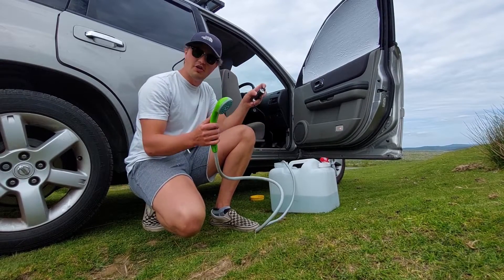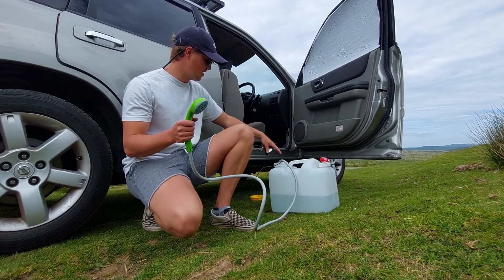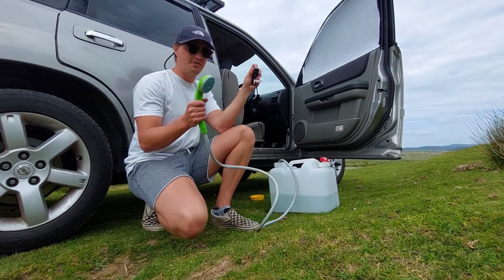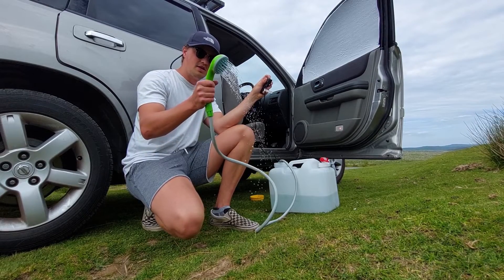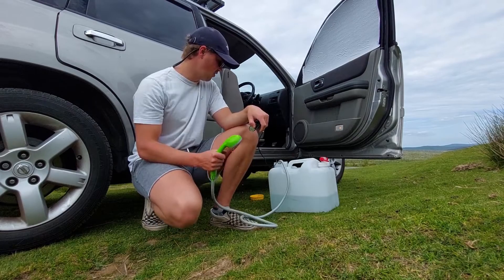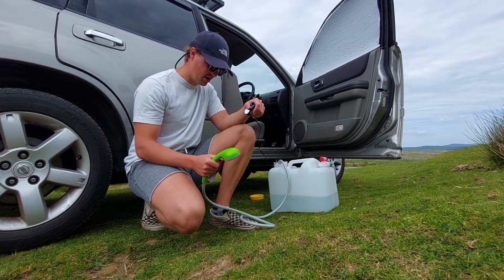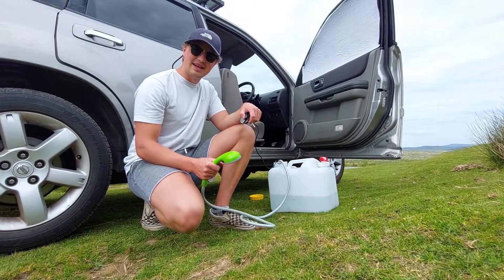For showering I have a 20 litre jug and a small submersible battery-powered shower pump I bought off Amazon for about twelve pounds. You just drop the pump in, charge it up, turn it on, and there's your water. I'll mostly take small bird baths, but it'll keep me relatively clean.